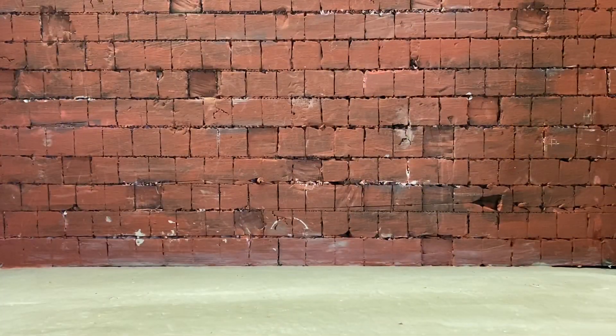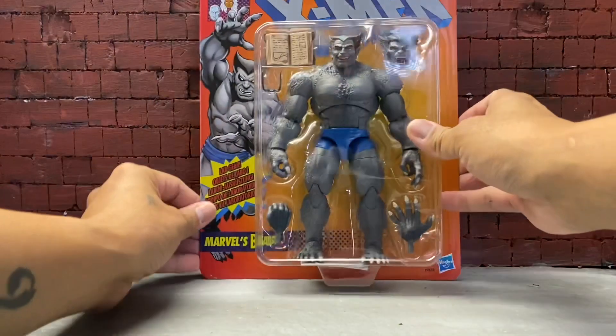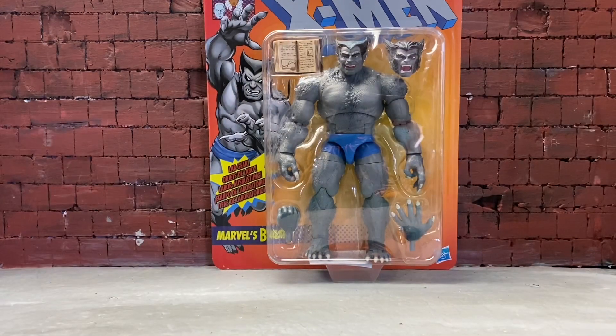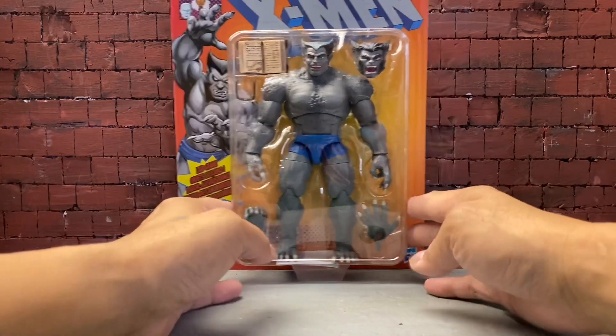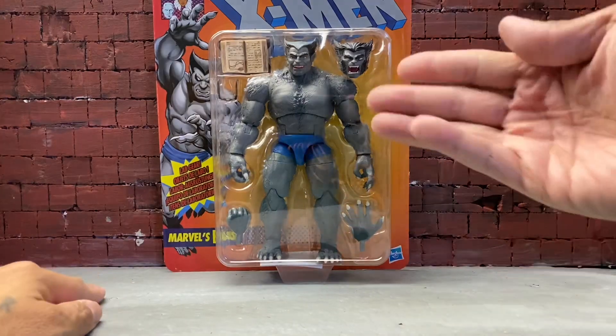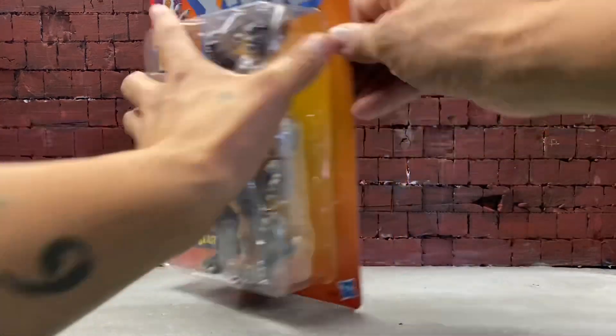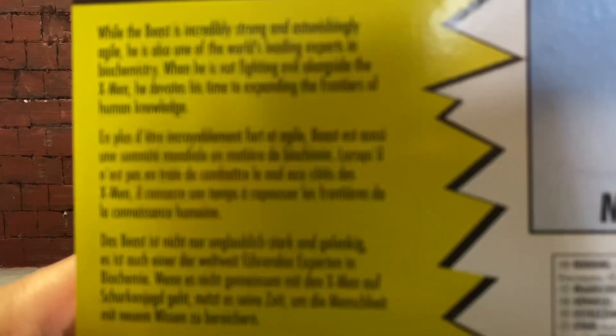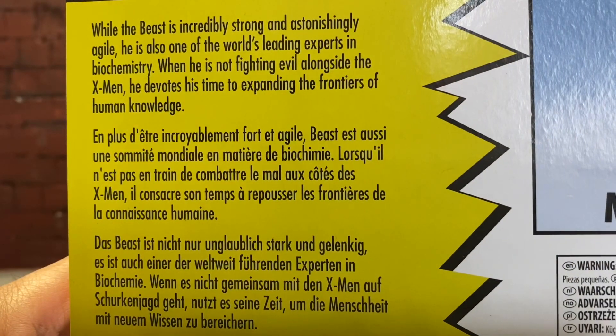All right, here's the haul portion of the video. I'll start first with the Vintage Beast — great Beast from GameStop. I traded some games I wasn't playing anymore and decided to pick up Beast. Here's all the accessories he comes with. Hold on, it's not focusing — there you go. You can pause it if you want to.